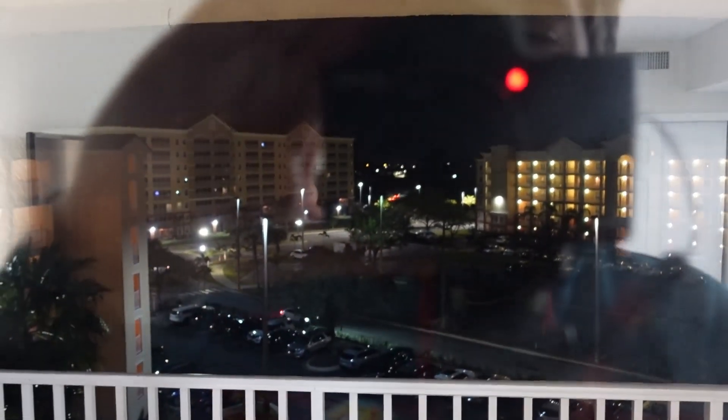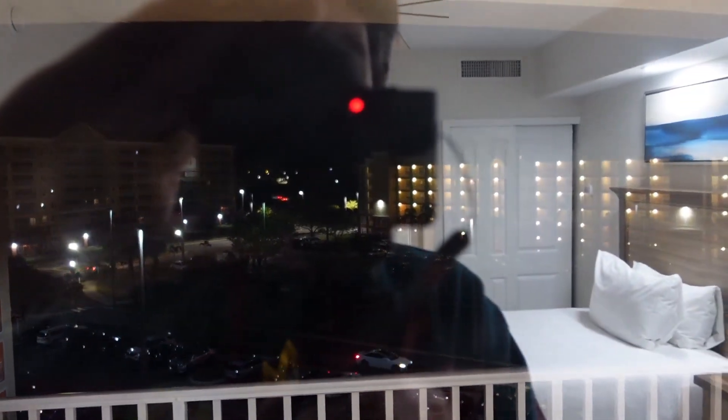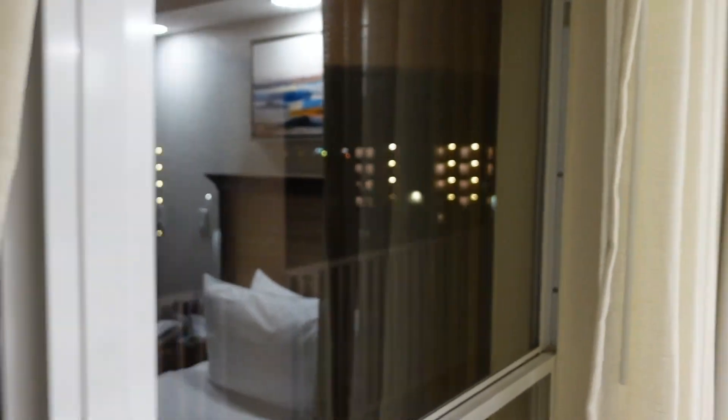It's about 11 o'clock right now when we got in, so there won't be much of a view — we'll have to film the view for you guys tomorrow. But as you can kind of see, it just looks out over to some additional buildings.